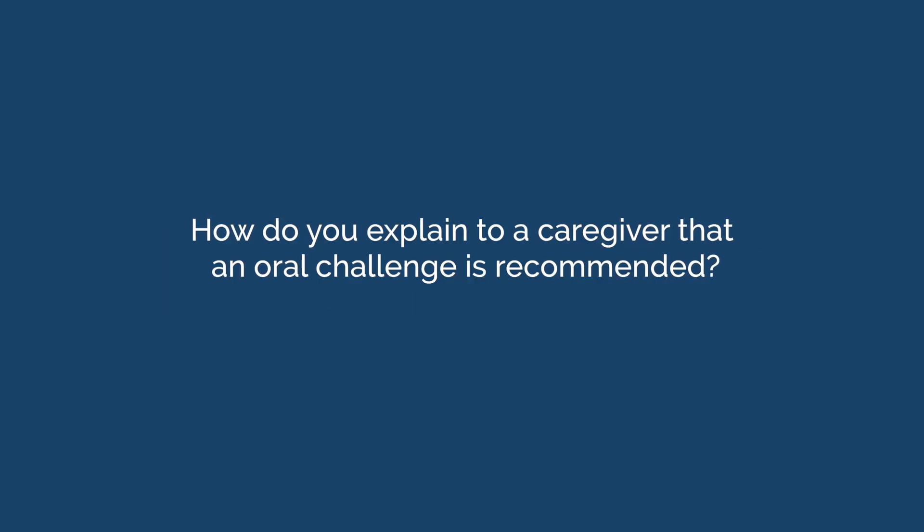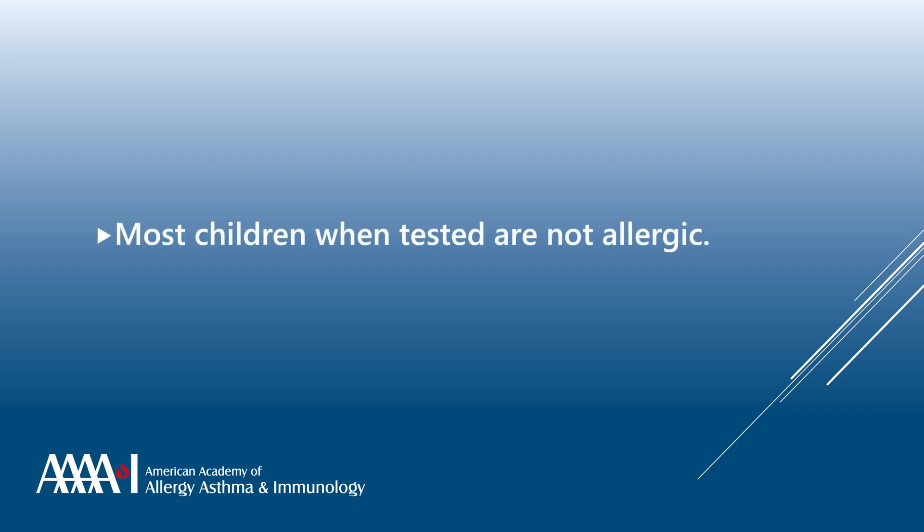How do you explain to a caregiver that an oral challenge is recommended? Explaining the importance of penicillin allergy is best accomplished by two key facts. First, most children when tested aren't allergic — only five in a hundred when tested are confirmed allergic.